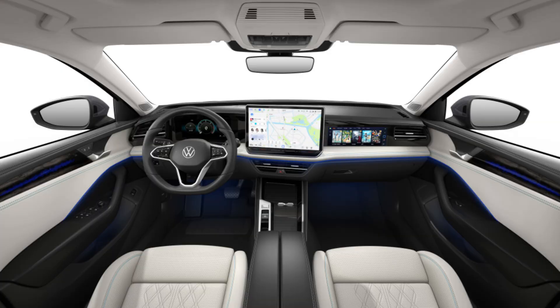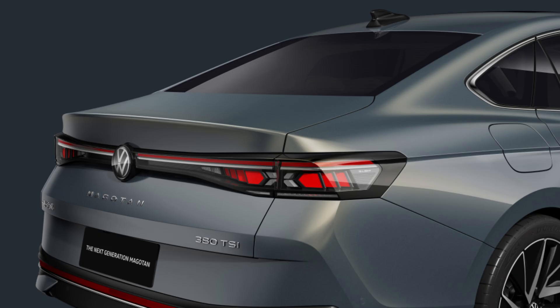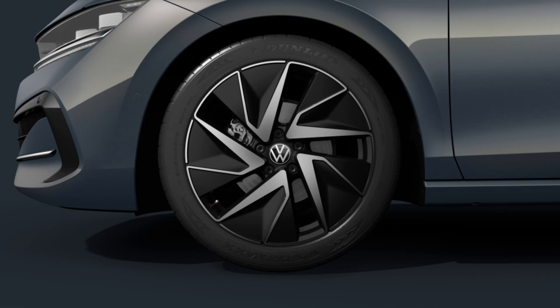Still, it's hardly the most inventive design. The Magotan has a more boxy appearance and a traditional trunk lid in contrast to the European Passat, while the Superb has a more useful tailgate.